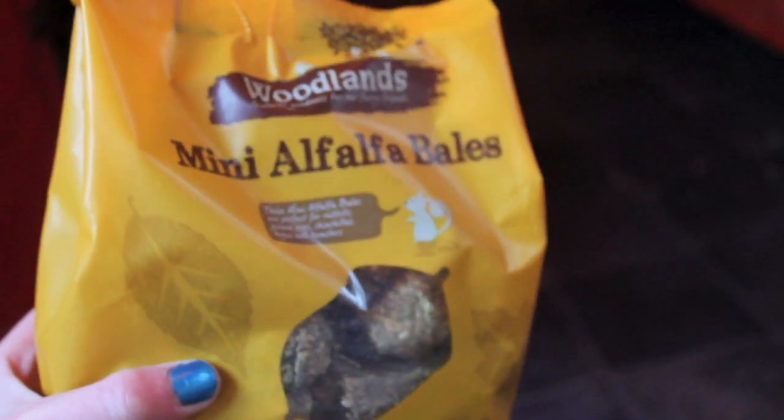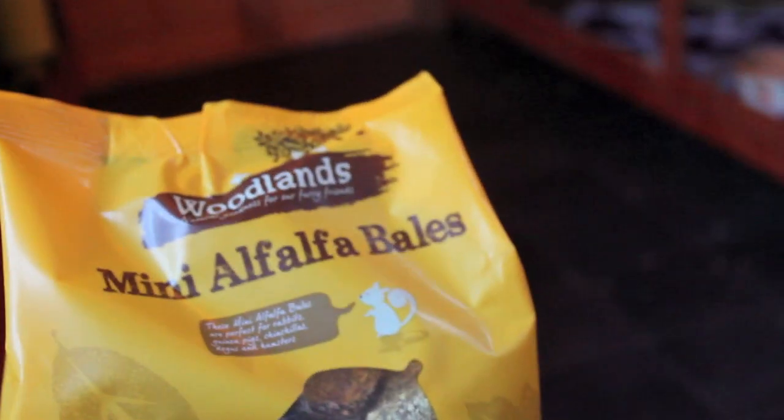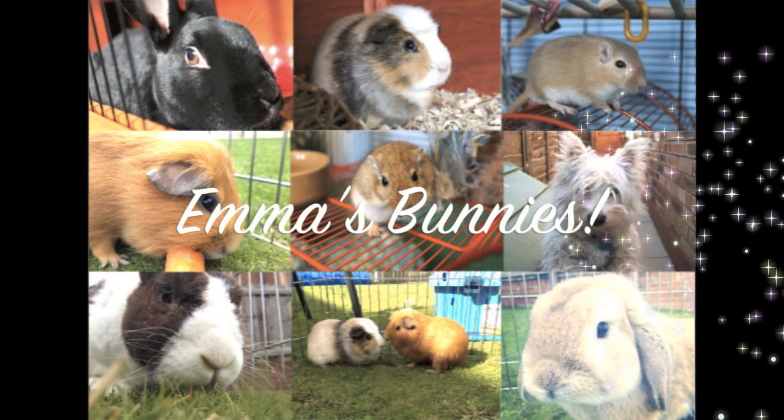The last thing I got was these mini alfalfa bales. I've never tried these before, but I've heard that guinea pigs like them — well, guinea pigs like alfalfa. Good boy, Bailey.